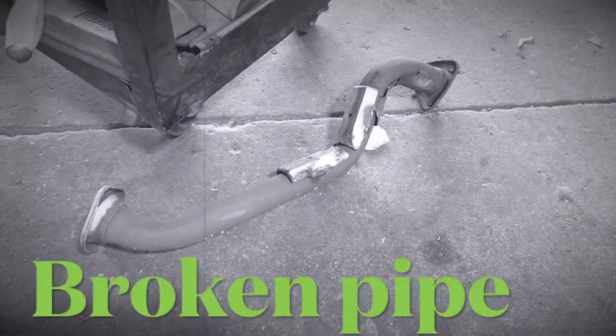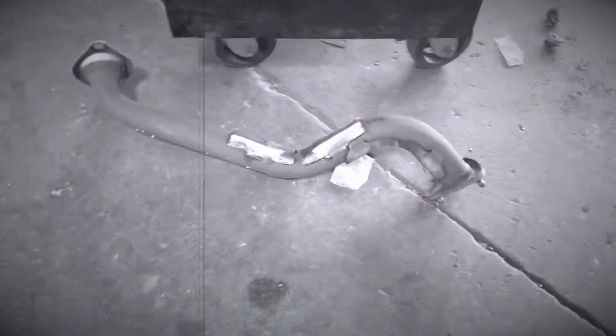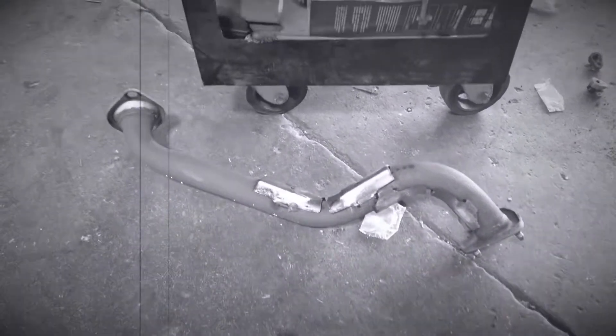This is the culprit that made the exhaust leak — this little junky part right here. We had this changed.